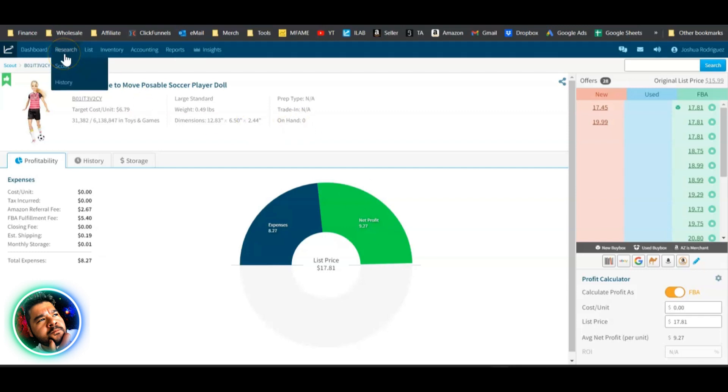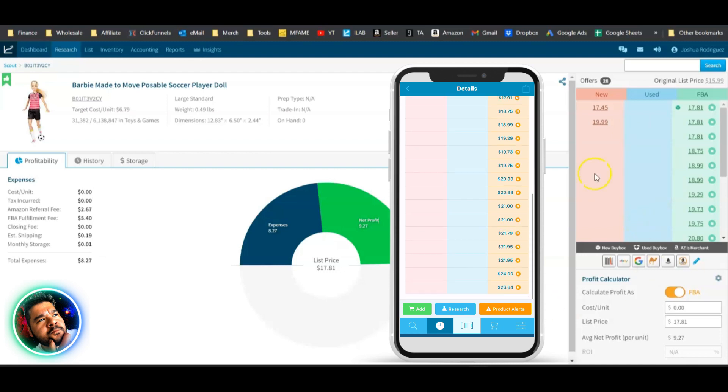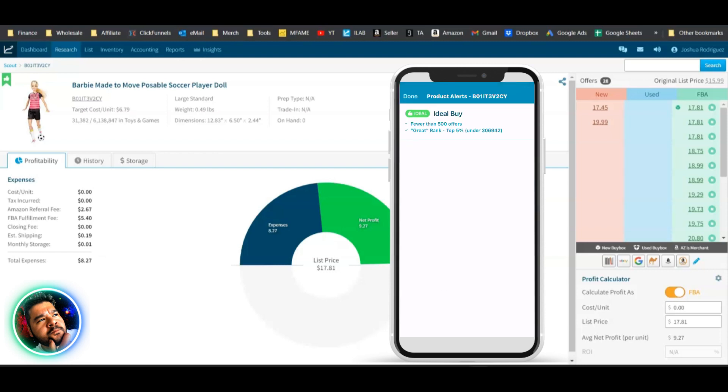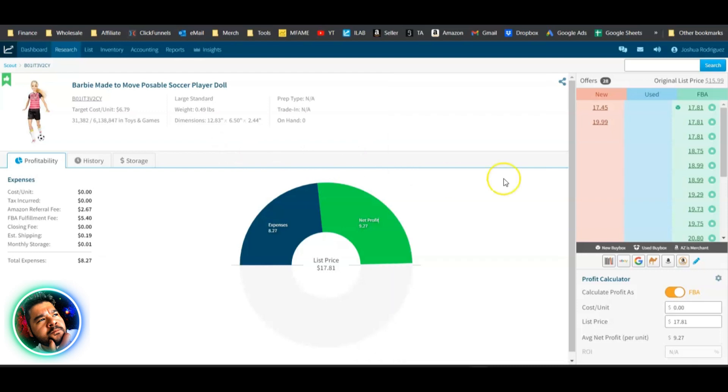Inventory Lab does have a couple of research tools. Under the research tab you can use the Scout web app — put in any ASIN or UPC and search for great product information. They also have a mobile app for retail arbitrage that shows similar information to help make better buying decisions. Both have been around a while.